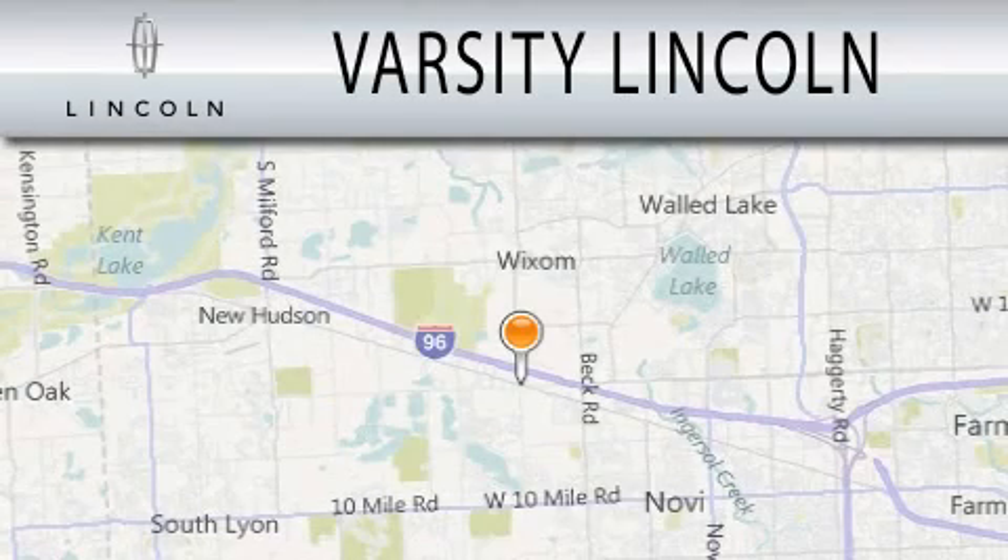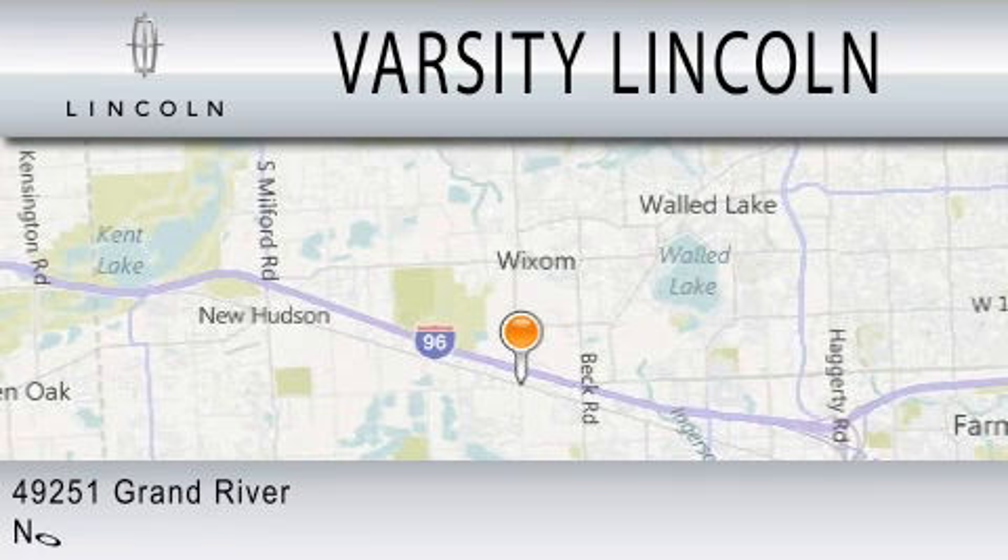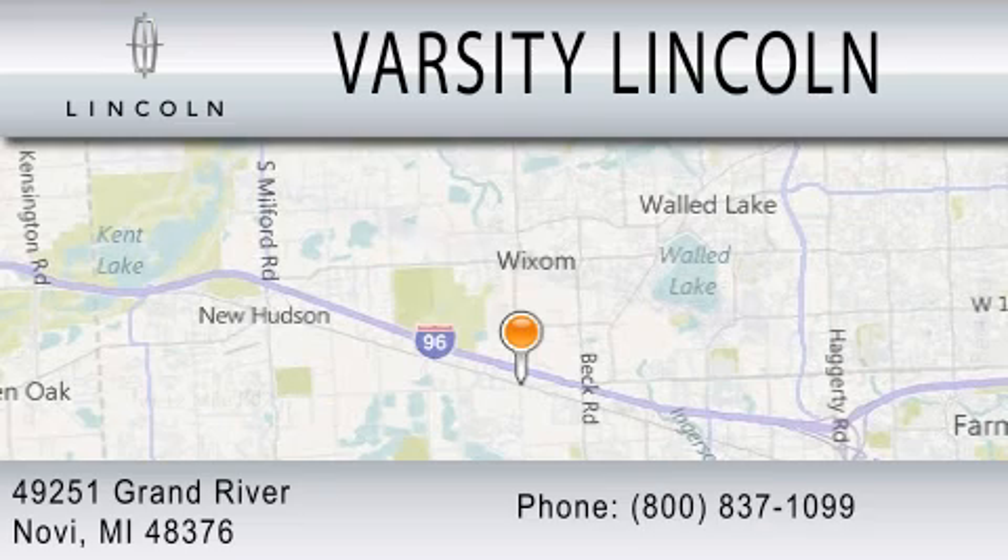Varsity Lincoln is dedicated to doing everything possible to ensure that the experience you have selecting your next vehicle is as pleasant as possible. We are located at 49251 Grand River in Melvai.